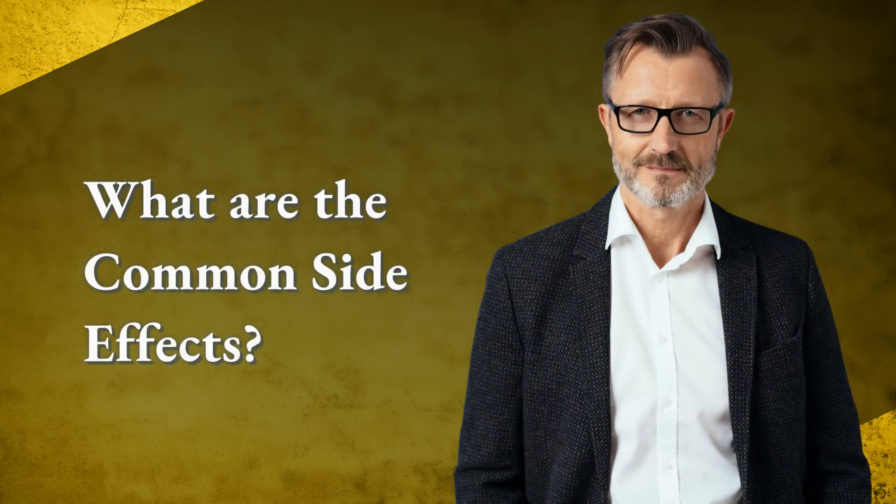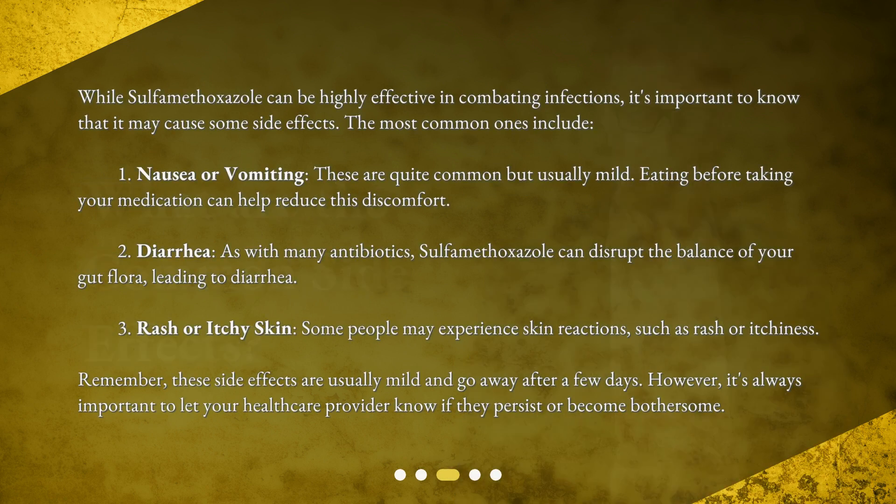What are the common side effects? While sulfamethoxazole can be highly effective in combating infections, it's important to know that it may cause some side effects. The most common ones include: 1. Nausea or vomiting — these are quite common but usually mild. Eating before taking your medication can help reduce this discomfort.